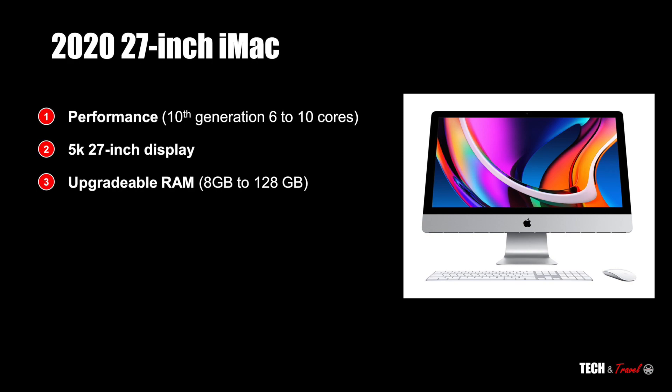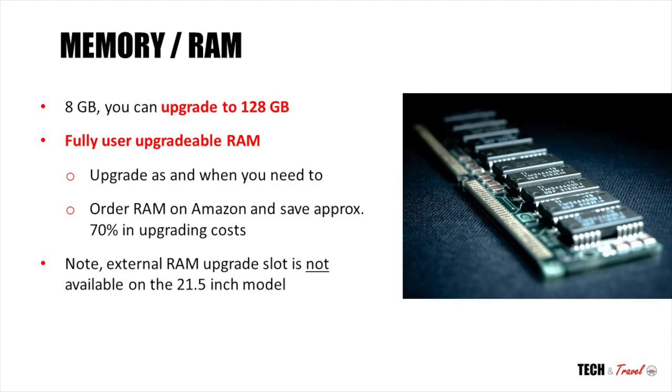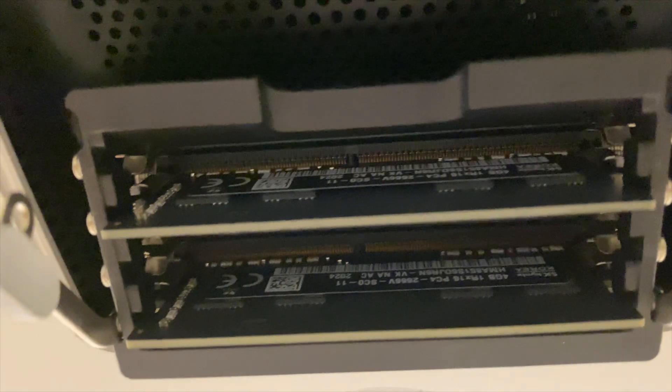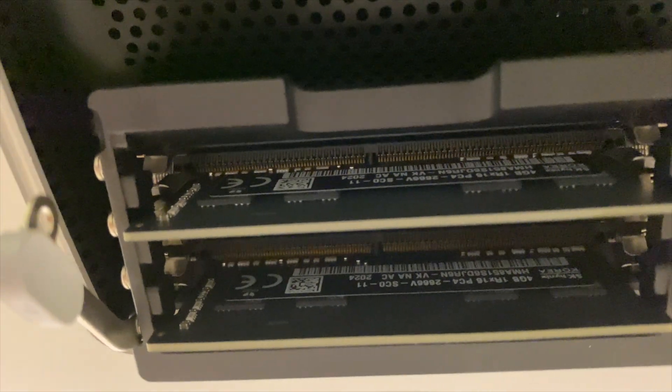Let's look at the upgradeable RAM. The base model of iMac comes with the standard 8 GB of RAM, which is probably not sufficient for most users. The good news is that it is fully configurable all the way to 128 GB, and this iMac has a fully user-upgradable RAM slot at the rear.